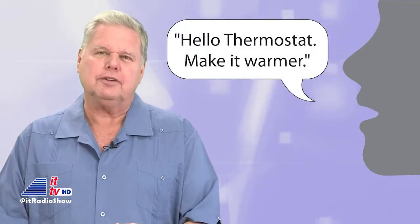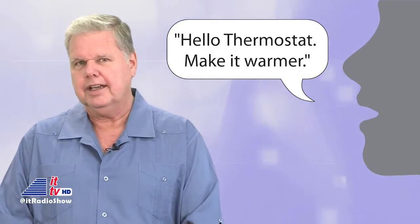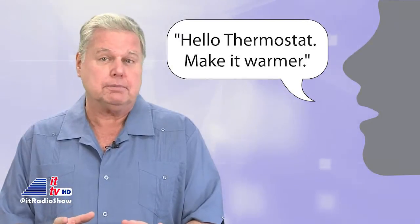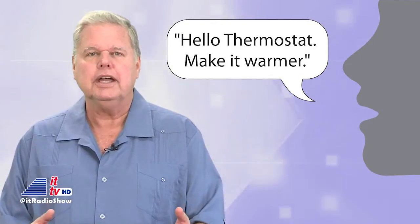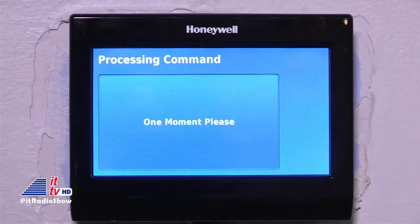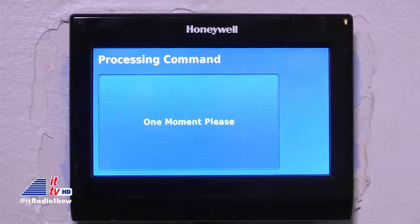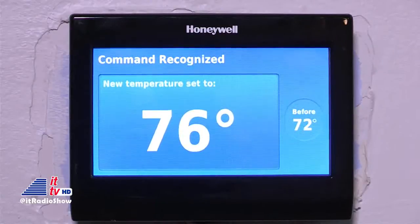The smart thermostat with voice control utilizes advanced far-field voice control technology, which can break through the ambient noise of a busy household and recognize your commands — like 'Make it 72 degrees.' One moment, please. Lowering to 72 degrees. Or: 'Make it much warmer.' One moment, please. Raising to 76 degrees.